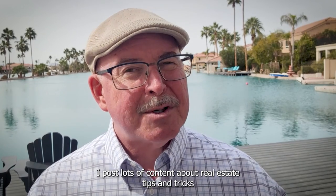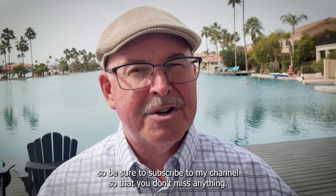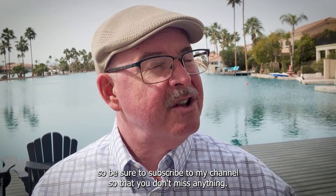I'm Rob Hundley with the AZ Realty by Rob team from Asherkind Real Estate. I post lots of content about real estate tips and tricks and the Phoenix market in particular, so be sure to subscribe to my channel so that you don't miss anything.